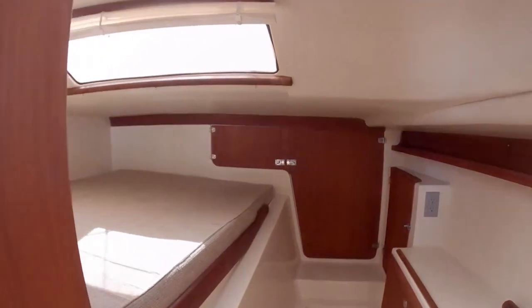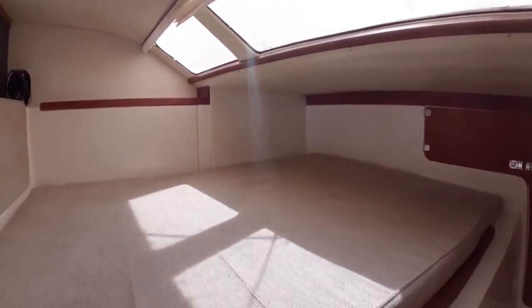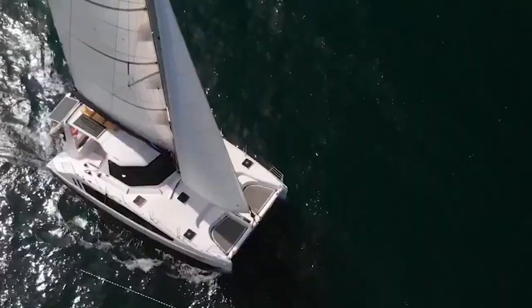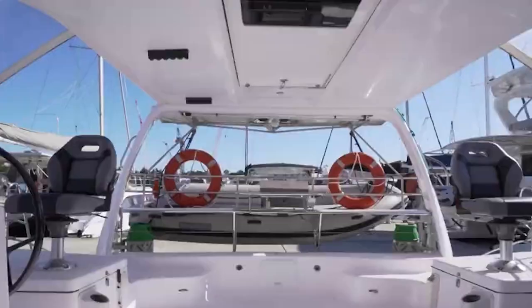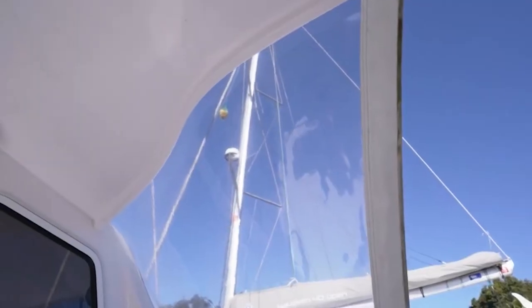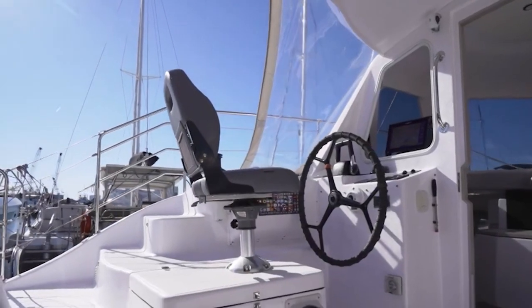Additionally, catamarans make it easier to divide up living areas, giving residents more privacy. Talking about stability, catamarans do not heel like a traditional boat because of the two hulls. It usually stays stable, which makes the sailing less tiring. The main advantage of this is the elimination of seasickness.